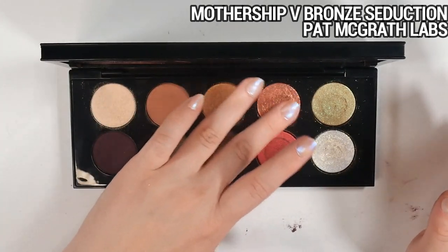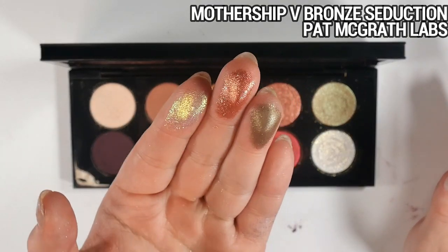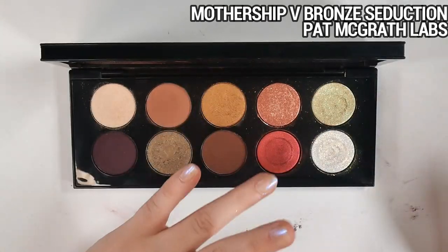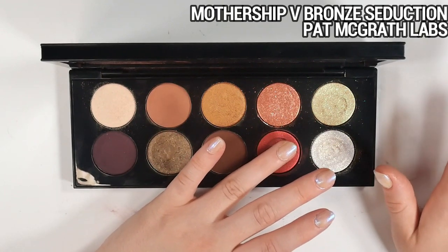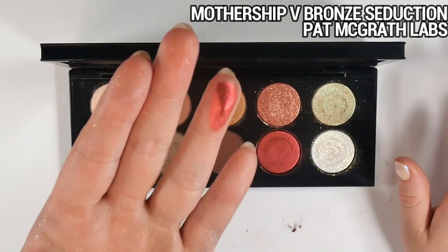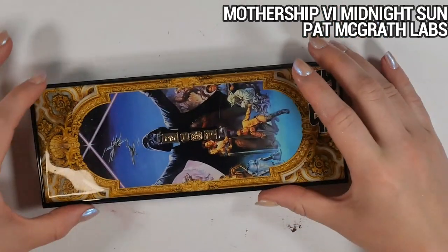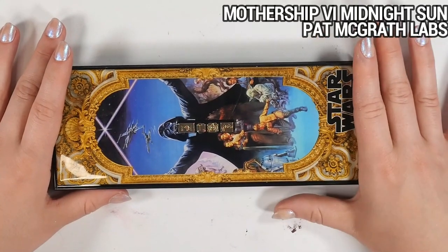The red shade in Mothership Five isn't something I reach for often, but the Blitz formulas are just so finely milled and silky — the word that comes to mind is exquisite. Mothership Six is one of the more polarizing motherships — I've seen a lot of people say it's their absolute favorite, and a lot of people who really don't vibe with it. They've constantly had it on sale; they even released a Star Wars version at full price which is literally just this palette with a sticker, while having the original at 60% off.